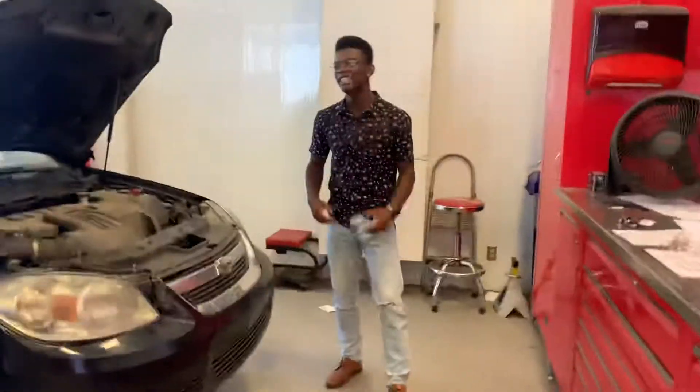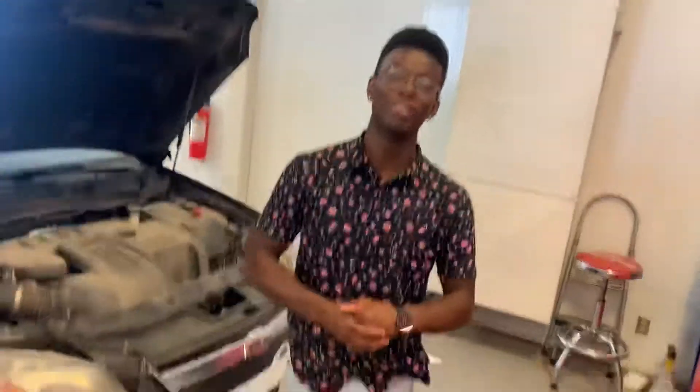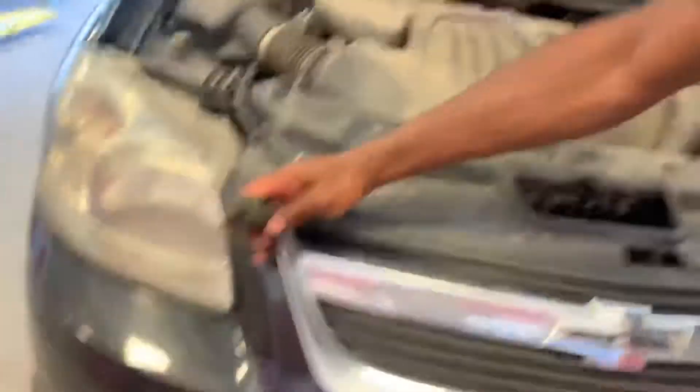So here it is underneath the hood — the 2.2 liter four-cylinder engine. That's going to be great on fuel and perfect for any commuting your daughter will need to do, and you get a block heater already installed for those cold winter months.